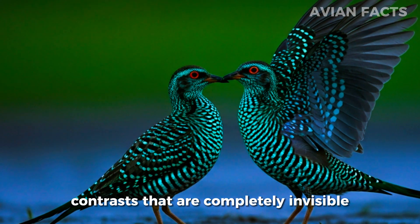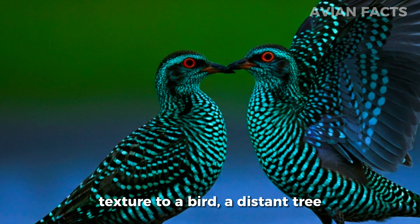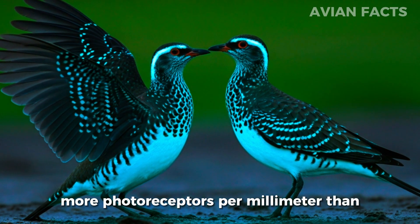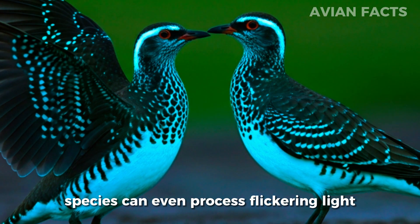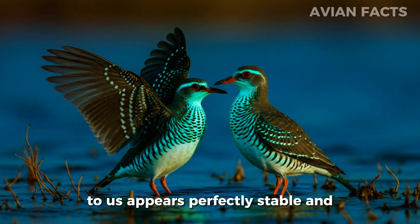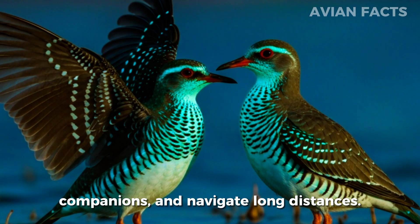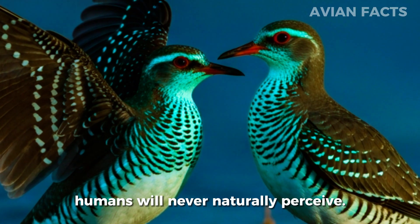Birds don't just see more colors — they see more structure in everything around them. Their vision can detect subtle contrasts completely invisible to the human eye. A smooth leaf to us might appear covered in fine texture to a bird. A distant tree branch that blends into the background for humans pops into sharp clarity for an eagle or a hawk. Their eyes are packed with far more photoreceptors per millimeter than ours, giving them an almost high-definition view of the world. Some species can even process flickering light at speeds far beyond human capability, meaning what looks like a blur to us appears perfectly stable and detailed to them. This level of visual precision helps them track insects mid-flight, recognize individual companions, and navigate long distances.